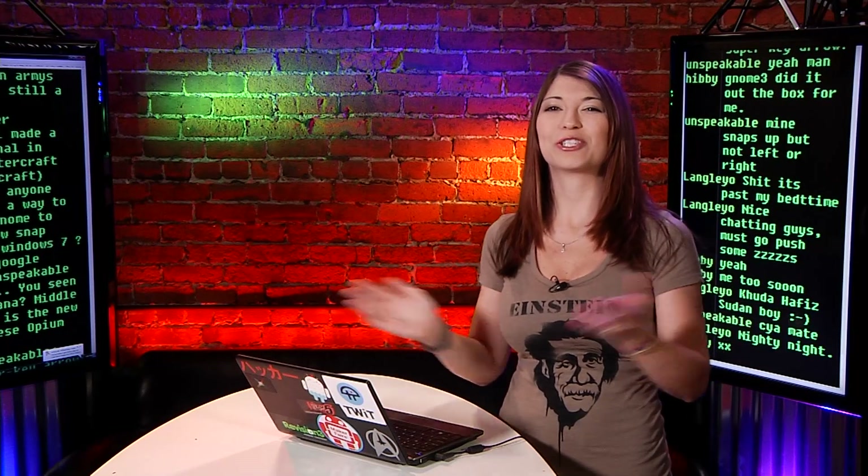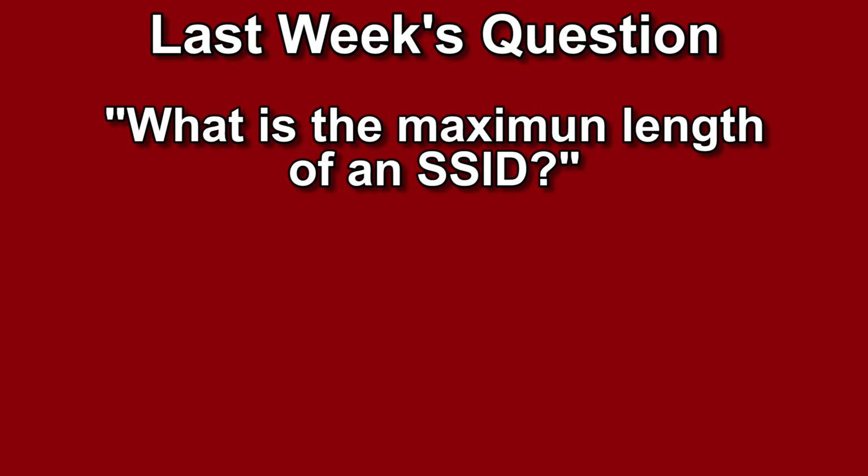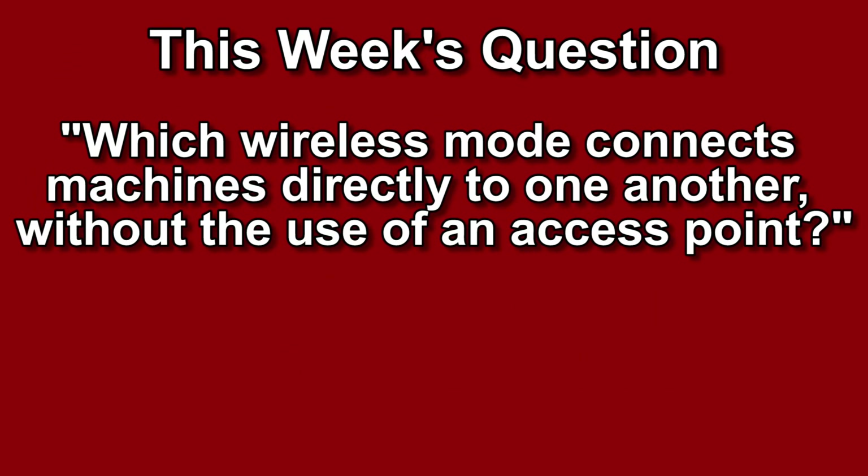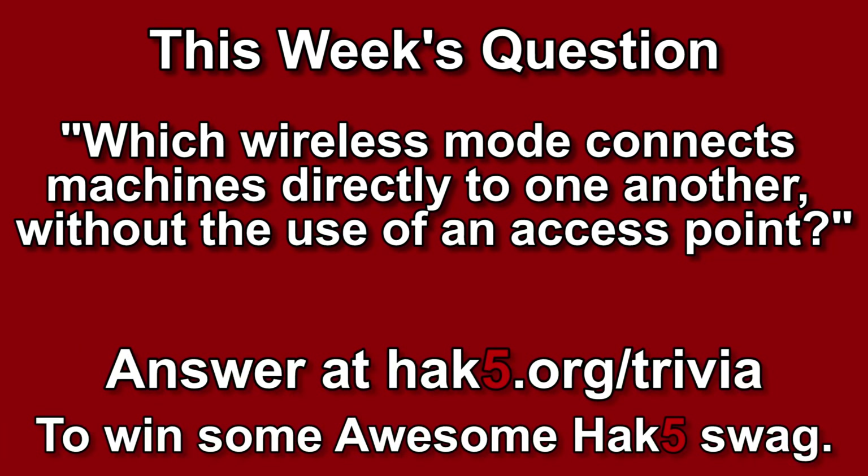Last week's trivia question was: what is the maximum length of an SSID? The answer is 32 characters. This week's question is: which wireless mode connects machines directly to one another without the use of an access point? You can answer that over at hack5.org/trivia for your chance to win some awesome Hak 5 goodies.